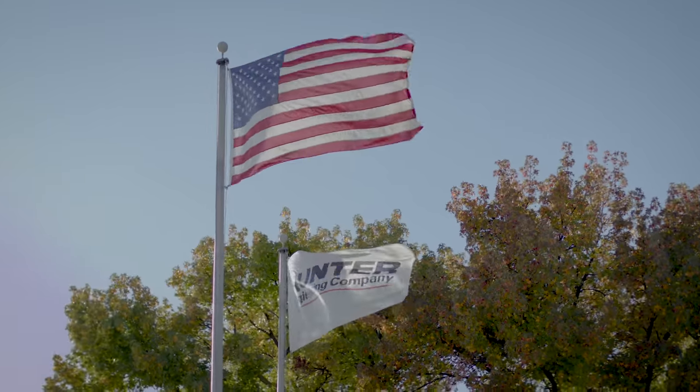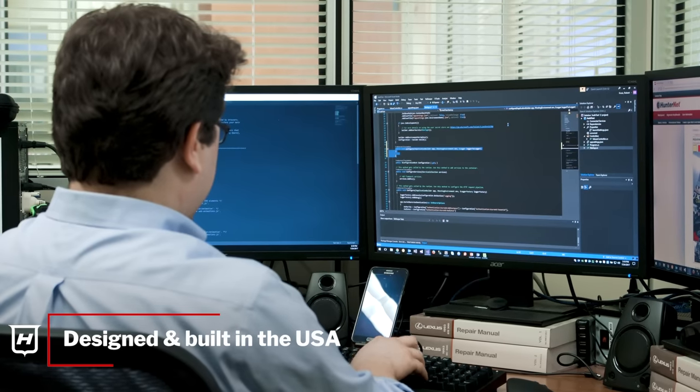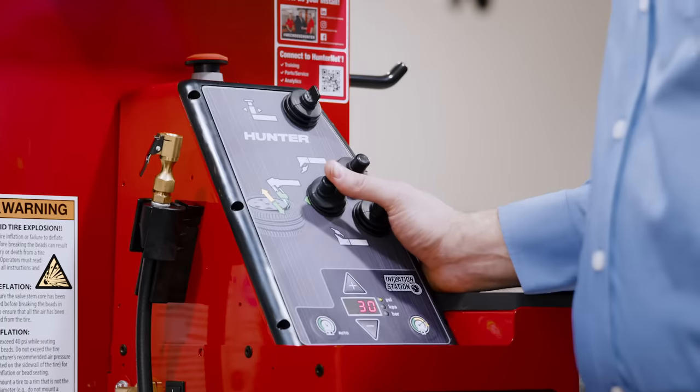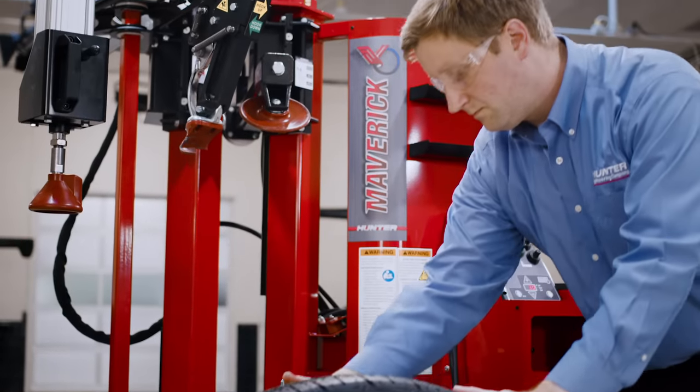The Maverick is proudly designed and built in the USA with Hunter Engineering's industry-leading innovation, quality, and support. Take control with technician-focused speed, power, and simplicity with the all-new Maverick Tire Changer.